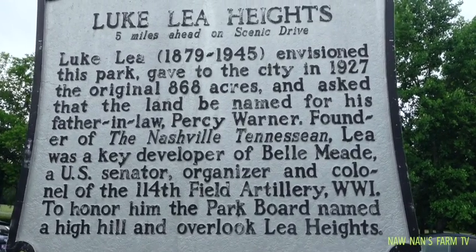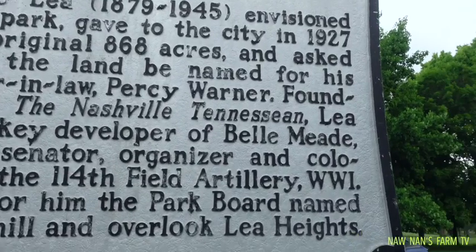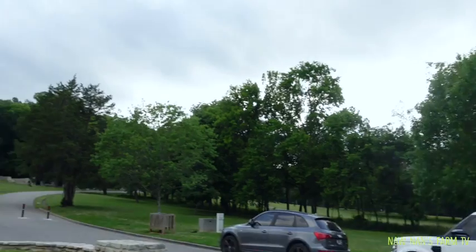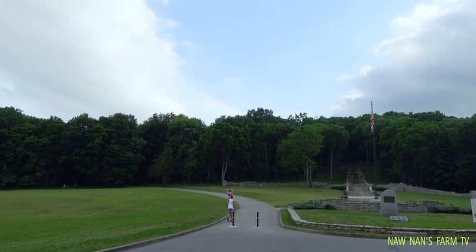Look, Lear Heights. We are going to the step-up ladder — step up to the hill.